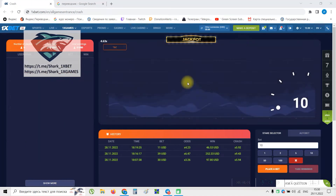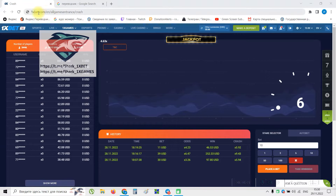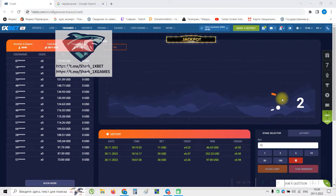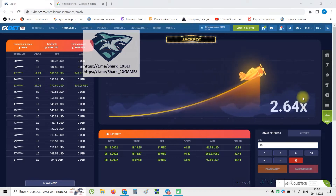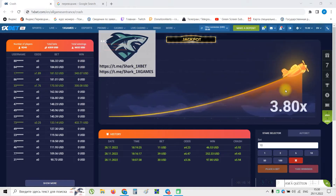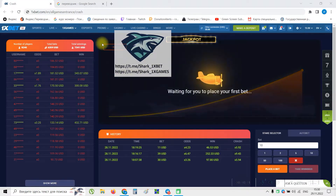Hello my friends, this is aviator predictor hack for 1xbet. I am on the official 1xbet website and I will show you how a real aviator predictor works. You see this number guys — you always know where aviator will stop. Look at this, it's amazing.